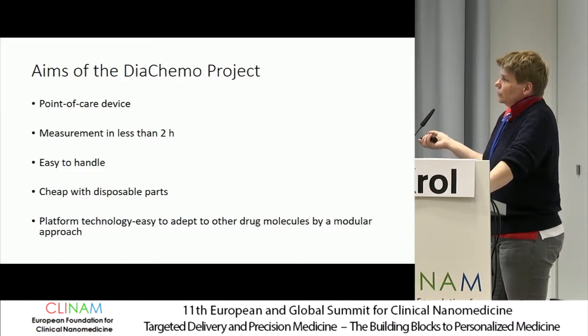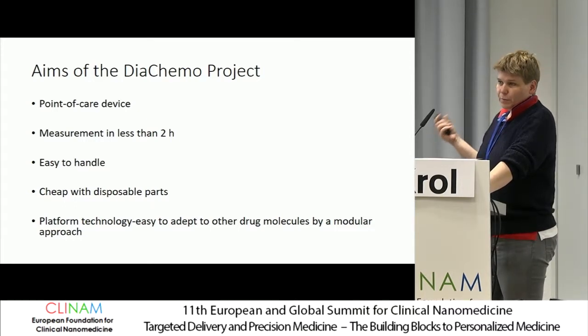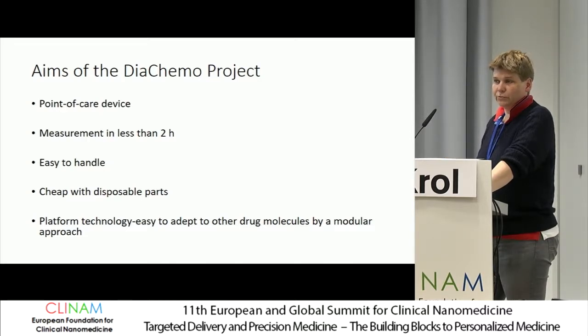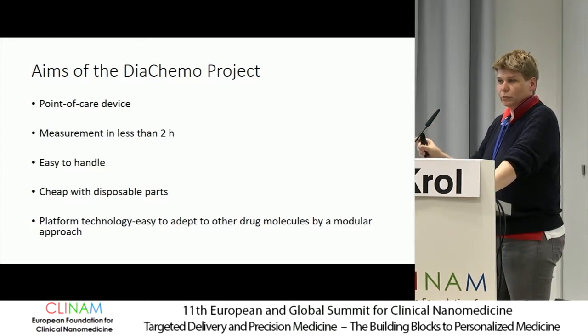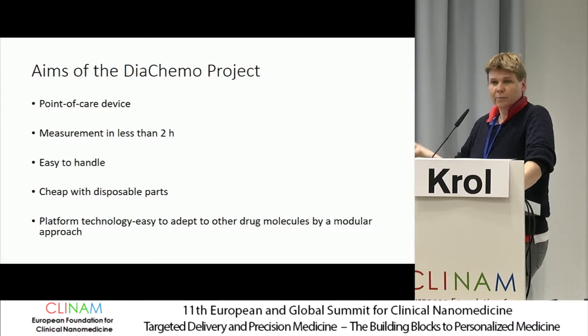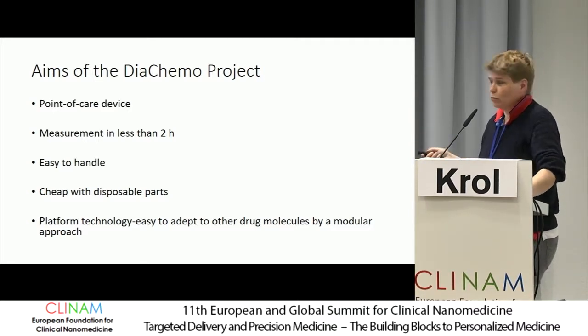The idea was to make it cheap with disposable parts, especially so that the same handheld device can be used for measurement of different types of chemotherapeutic drugs — having a type of cassette which you insert when you want to measure irinotecan and which you remove and replace by a cassette used for the measurement of doxorubicin.